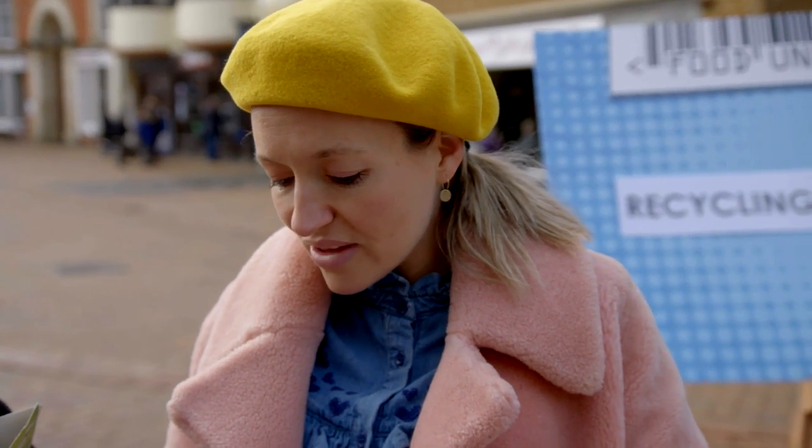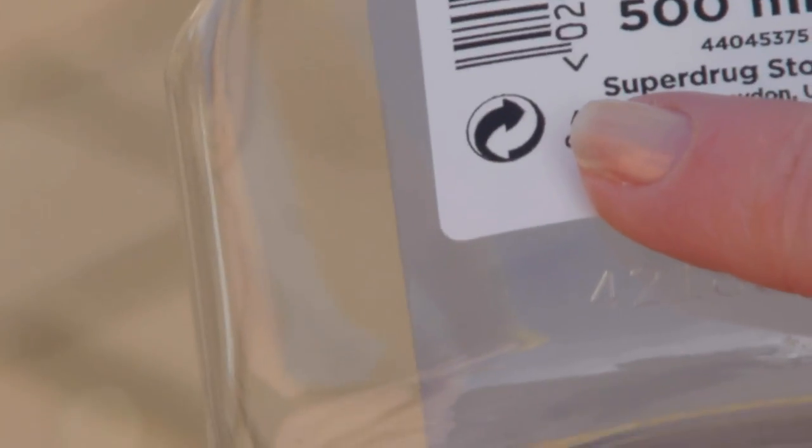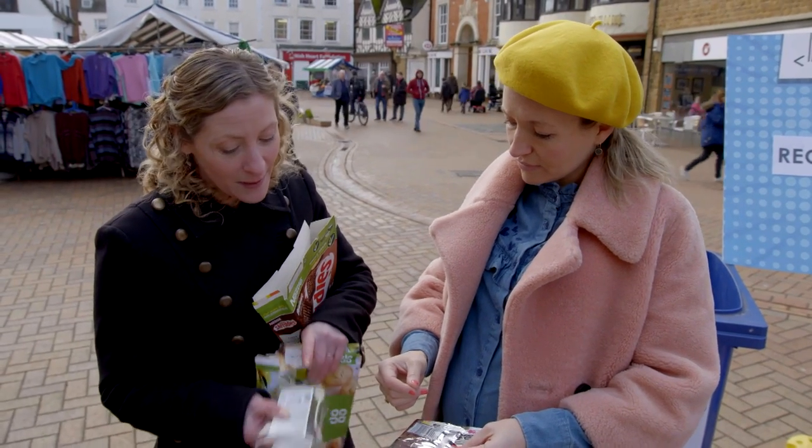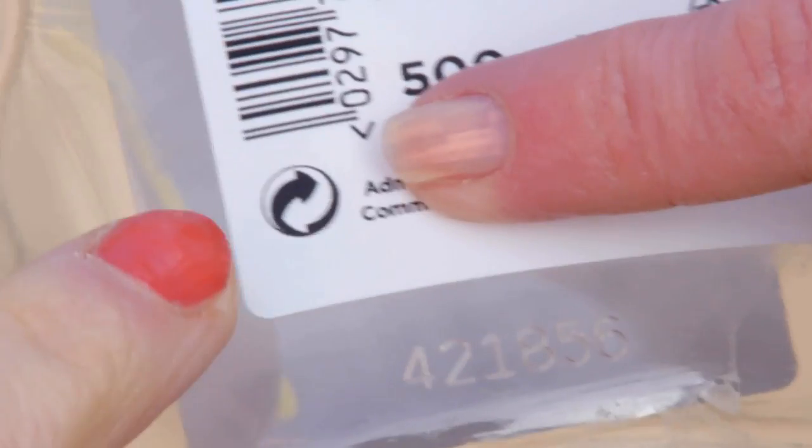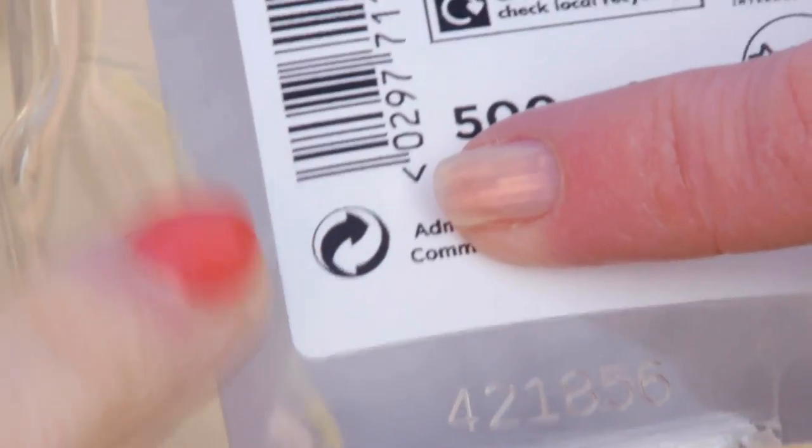So do people see that and think that means you can recycle? This one here called the Green Dot — what it means is the company that's placed this piece of packaging on the market has contributed financially to the recovery of the packaging, but in countries in Europe.